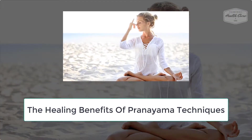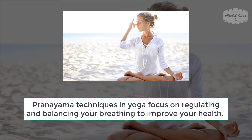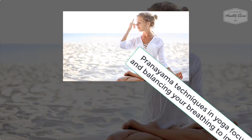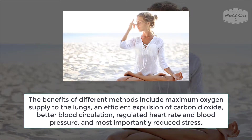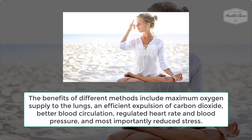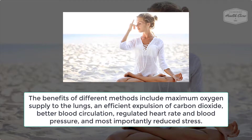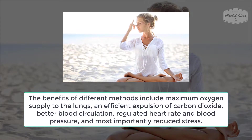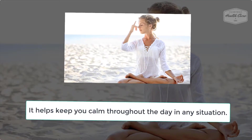Pranayama techniques in yoga focus on regulating and balancing your breathing to improve your health. Benefits of different methods include maximum oxygen supply to the lungs, an efficient expulsion of carbon dioxide, better blood circulation, regulated heart rate and blood pressure, and most importantly reduced stress. It helps keep you calm throughout the day in any situation.